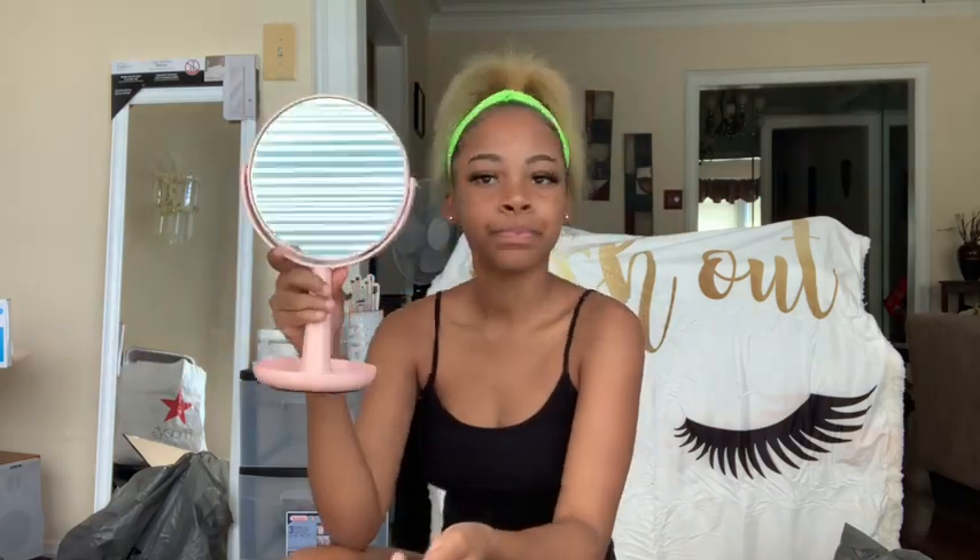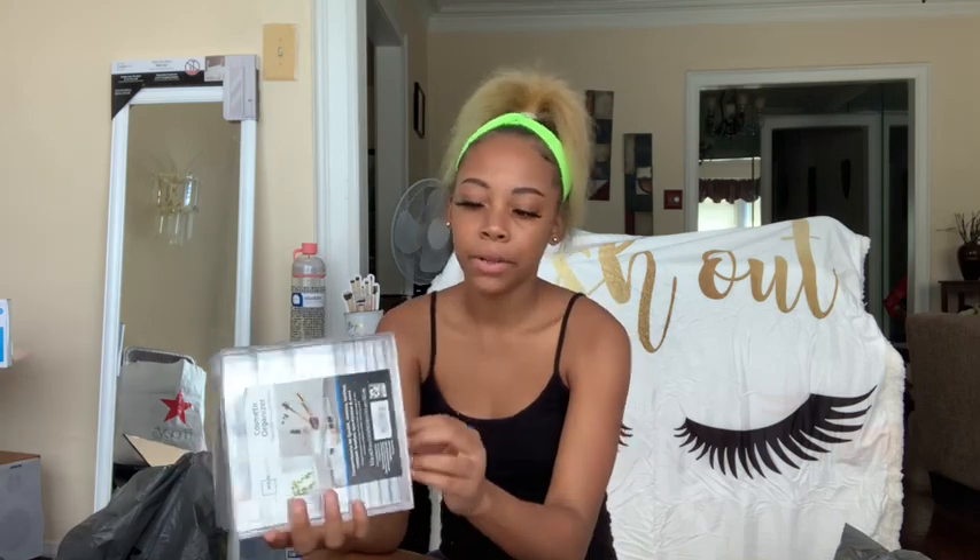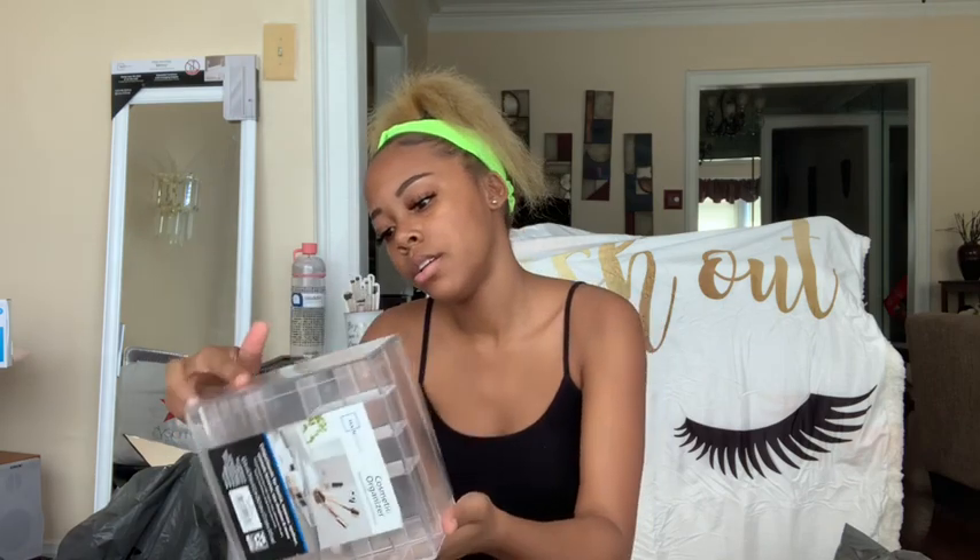Next I got something from Kohl's and I'm not sure but this was fifteen dollars. Then I got this from Walmart — I don't wear that much makeup but I have some. I got this makeup organizer with a lipstick holder up top and a drawer at the bottom to put makeup in. I don't know how much it was but I'm sure it was no more than ten dollars.